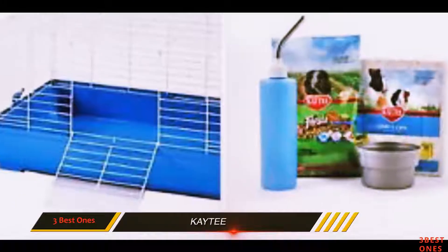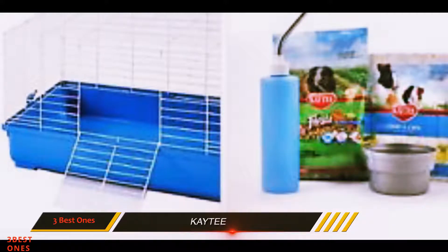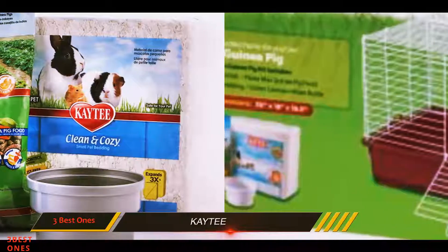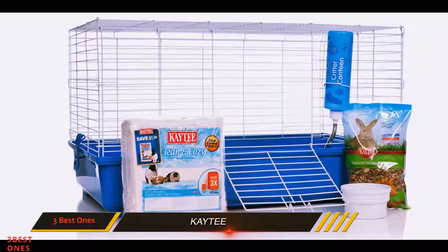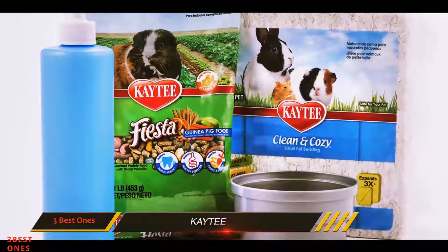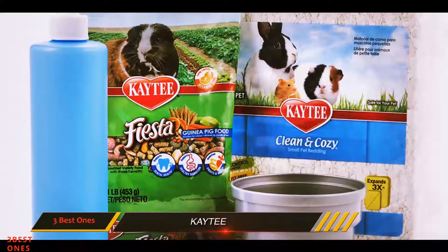It is equipped with a flip-down front door that can double as a ramp to help your pet climb out of the cage, making play times a lot easier. Unfortunately, the roofing doesn't open, so if you need to clean the unit, you'll need to take off the entire wire part to access the pan. It shouldn't be a problem though, as the wire and plastic pan easily snaps together, making assembly and disassembly very simple.